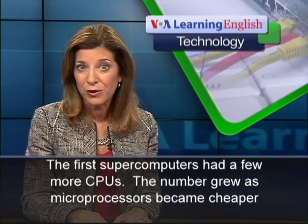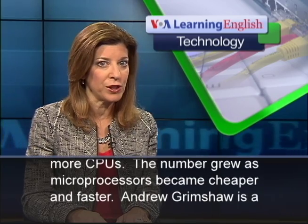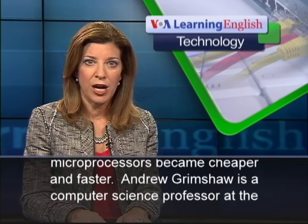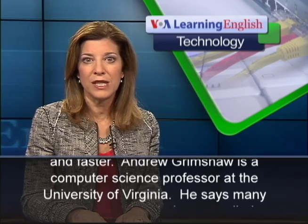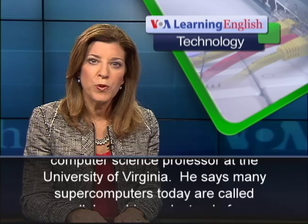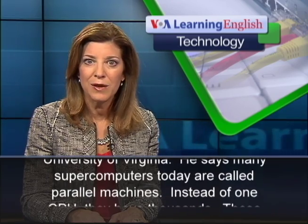The number grew as microprocessors became cheaper and faster. Andrew Grimshaw is a computer science professor at the University of Virginia. He says many supercomputers today are called parallel machines.